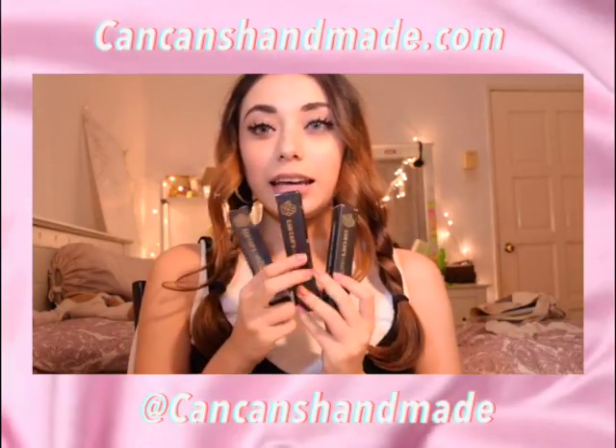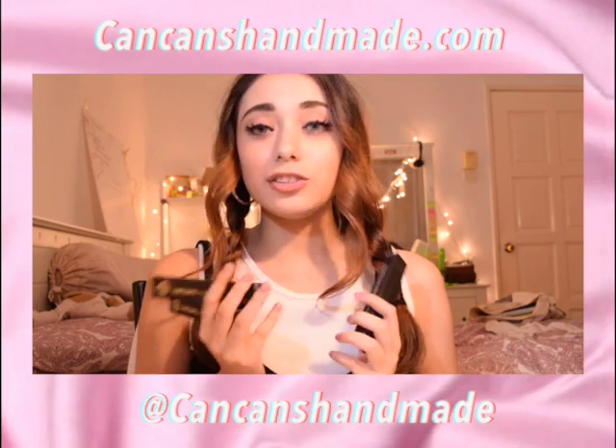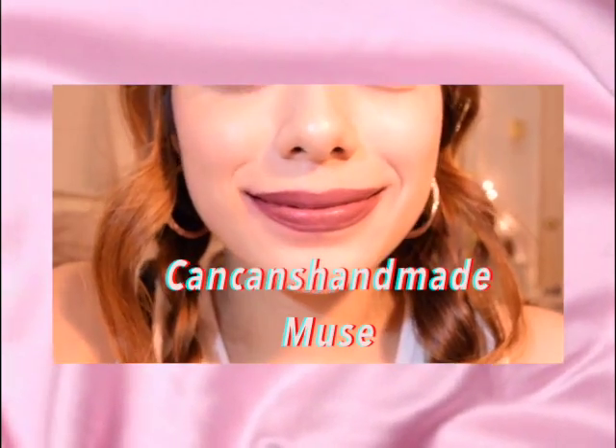The first thing I'm going to show you is a local brand called Cancans Handmade. If you guys watch my previous videos you'll see that I feature them a lot. I have three of their shades — I bought one and they sent me two others. This is Muse, this is Got Cake, and this is Cherry Bomb.